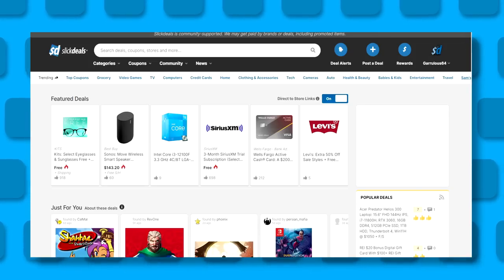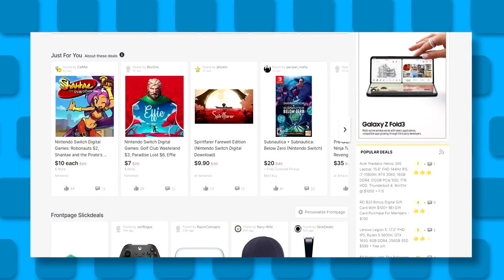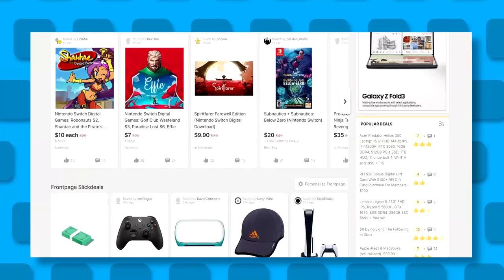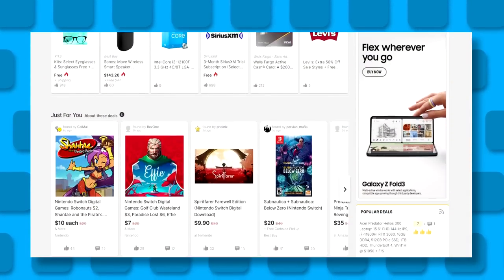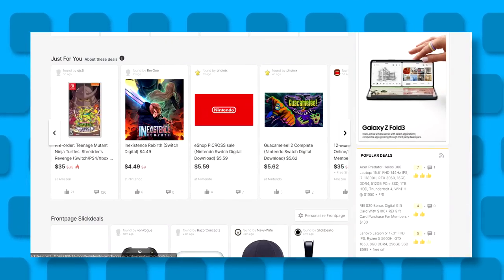Very important to note: this is only open to US residents, only open to participants who haven't already installed the Slick Deals extension, and this promotion will be available for four days after the video is uploaded, closing at 11:59 Pacific time. Winners will be emailed, told they won, and then get to pick out of the prize pool — first come, first serve — but there are tons of very good prizes, so don't worry.